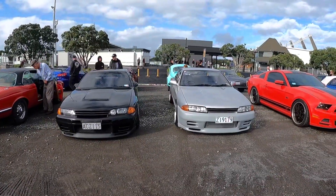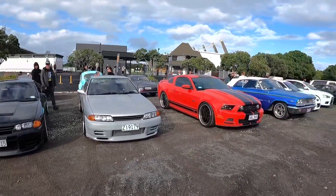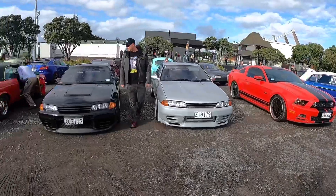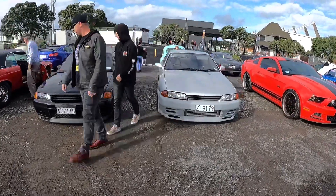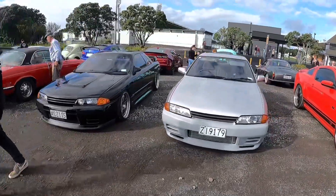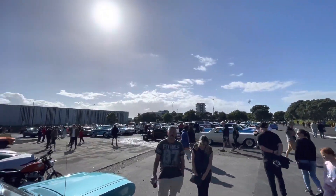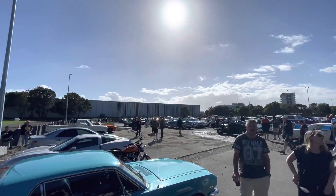We just got here guys and this event is absolutely huge. This is car park number four I think. We found our spots, girls are coming for a look. Park up, walk around, look at some cool cars. And here's another paddock — just cars everywhere, this is just awesome guys, such a huge turnout.